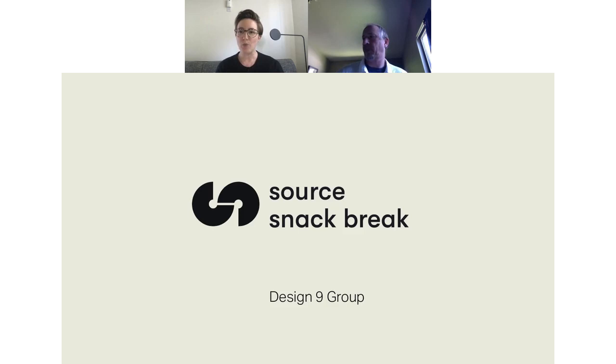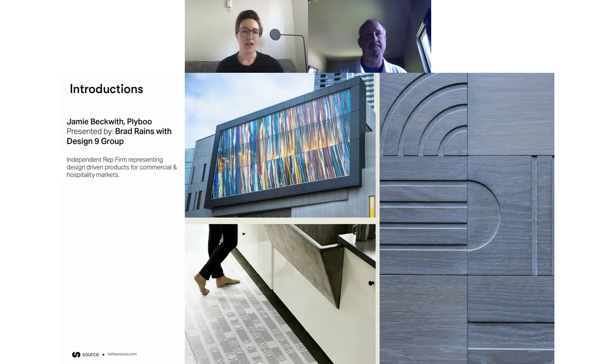We'll also send you a recording of the webinar after this presentation so you can check it out afterwards. Today's guest is Brad with Design9Group. Brad, can you tell us a little about your background and the products that you rep? You're a multi-line rep, correct? My education is in architecture. I've always lived on the interior side, multiple furniture dealerships, and then I was bugged forever to start repping things, so I jumped ship.